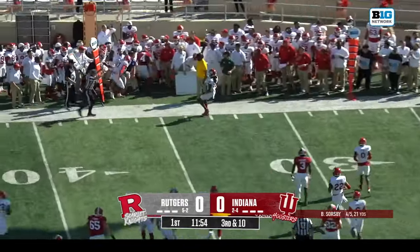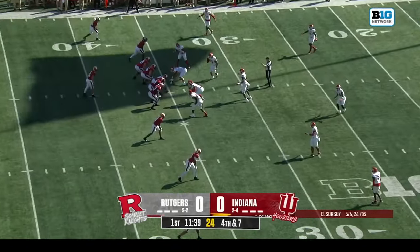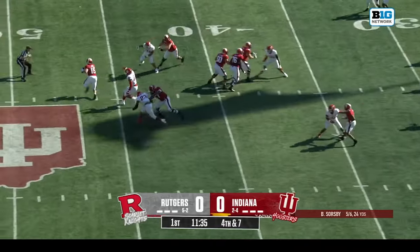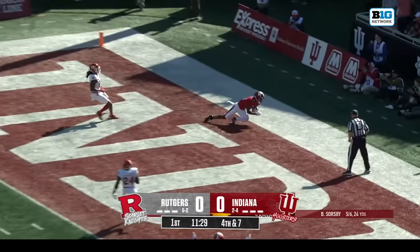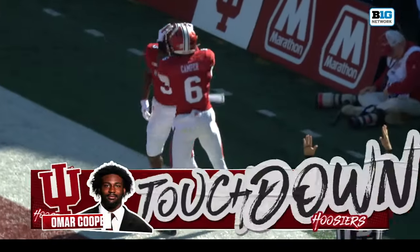Sorgeby, quick hit out to the edge — there's Dekese Carter — and it's going to set up fourth and about seven or eight. Rutgers showing some pressure. Sorgeby running away, setting his feet, thrown to the end zone — open man — touchdown! Omar Cooper behind the Rutgers secondary.